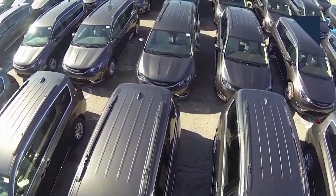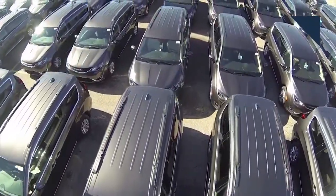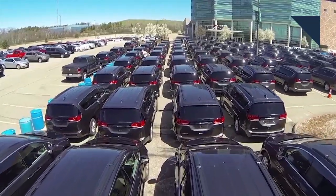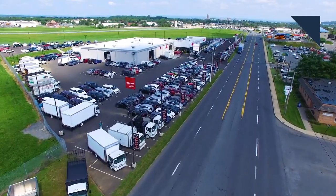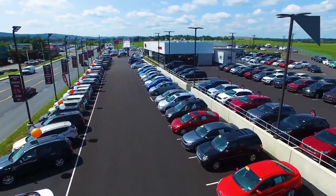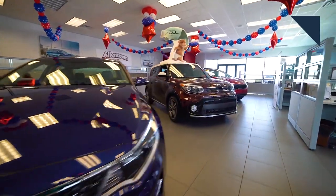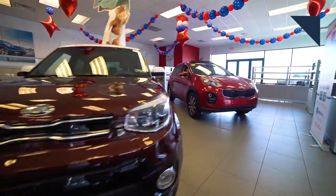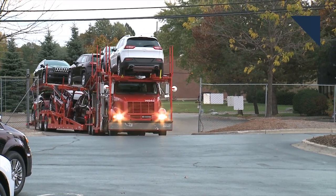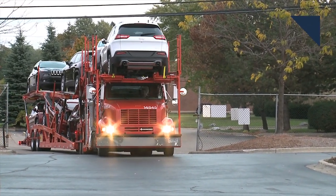Car dealerships in the U.S. have parking lots jam-packed with new cars and trucks. Dealers love having a lot of inventory so they can sell customers the vehicle they want, but all that inventory is expensive. Car dealers have to finance, buy, and insure those vehicles — that costs about $37 a day. Insurance alone runs $150 to $300 a month, so dealers have to sell those cars within 60 days if they want to make a profit. And in a time of shrinking margins, dealers need to focus on turning their inventory over more than they ever have had to before.